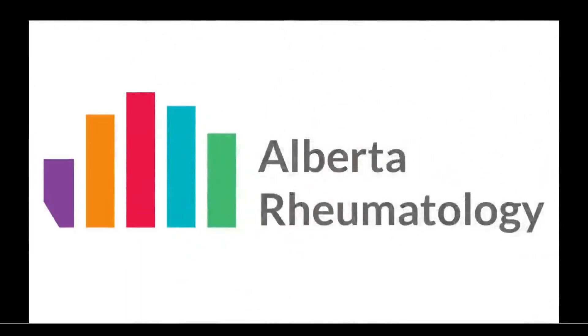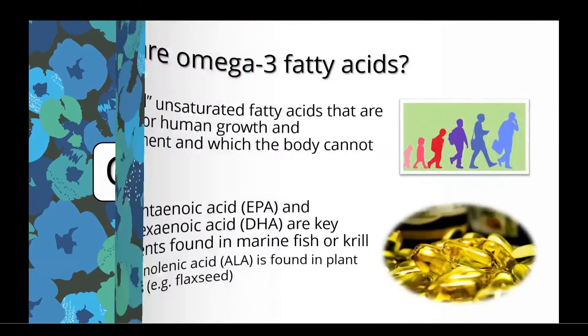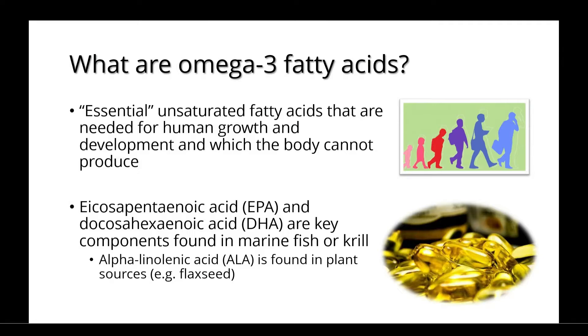Welcome to Alberta Rheumatology's discussion on omega-3 fatty acids. Omega-3 fatty acids are essential, unsaturated fatty acids that are needed for human growth and development, and which the body cannot produce.